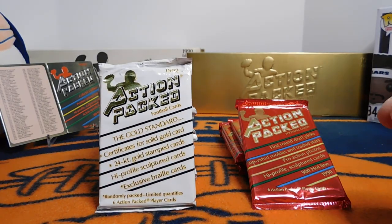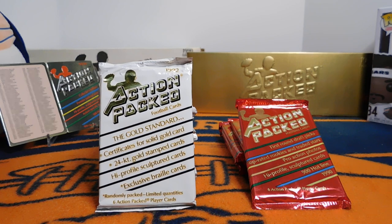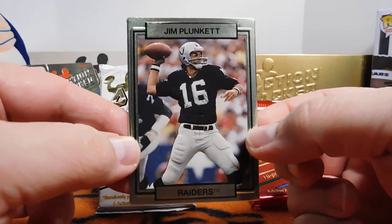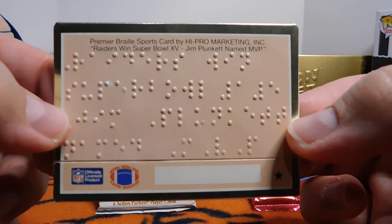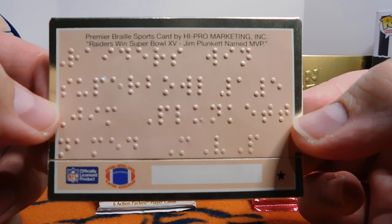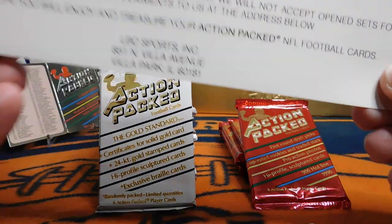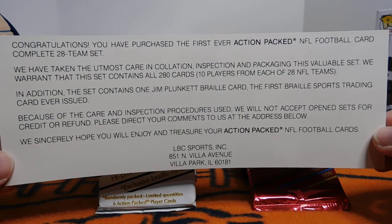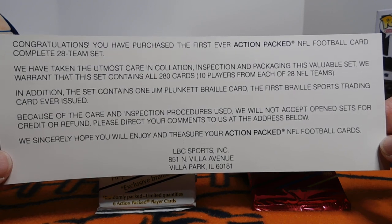They went on to produce cards in the 90s. Along with these Action Pact cards, they also had an All Madden team set that was very cool. They were known for two things primarily as far as what made them stand out, and one was cards like this. This is a Jim Plunkett 1990 Action Pact Braille card. What it says right there is: Raiders win the Super Bowl, Jim Plunkett was named MVP. I purchased the box set back in the day — or my parents did for me, probably as a gift. It came with this right here: first ever Action Pact football card, complete 28-team set, and it mentions this set contains one Jim Plunkett Braille card, the first Braille sports trading card ever issued.